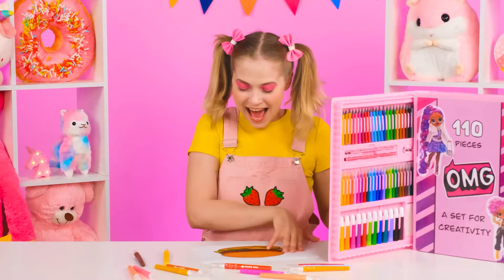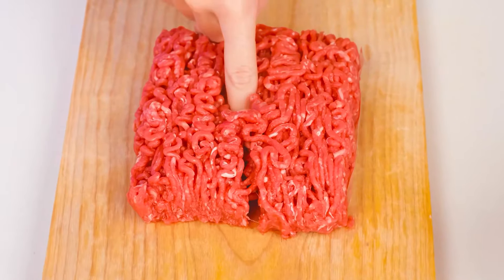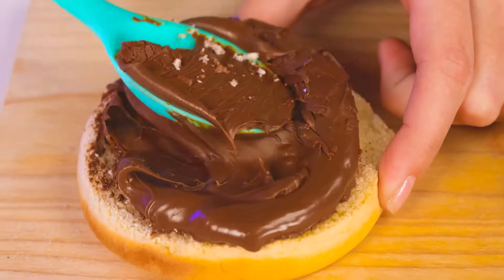Oh, I knew you'd love it, granddaughter! I wonder what Emma will draw this time… Wow, it's a burger! Awesome! Everyone's ready to make the coolest burger ever! Do I have to use this nasty meat? I'd rather make something funnier! I came up with the idea to make a sweet burger that my sister will definitely appreciate!